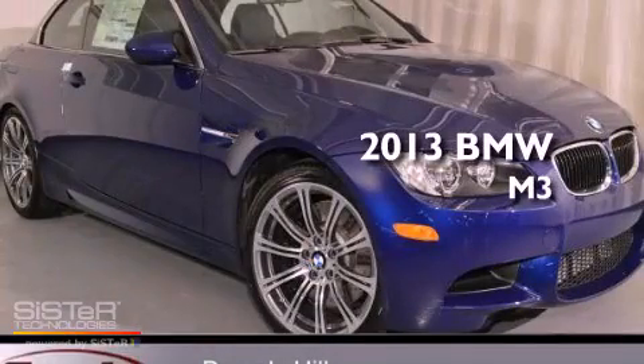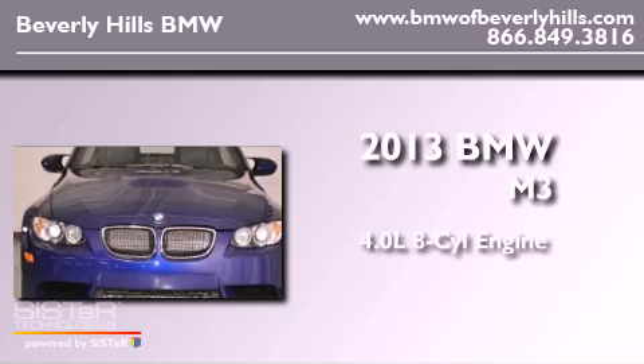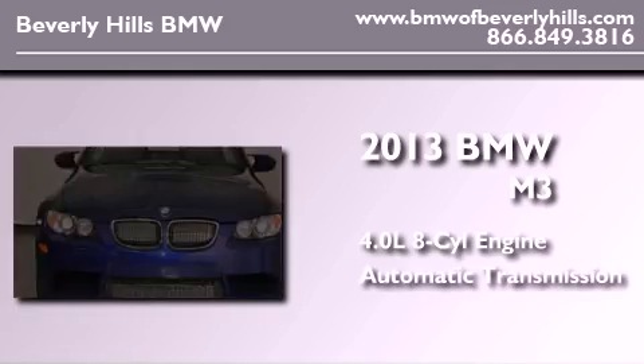This is a brand-new 2013 BMW M3. It has a 4.0-liter eight-cylinder engine and an automatic transmission.